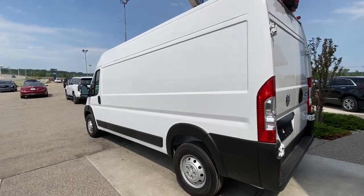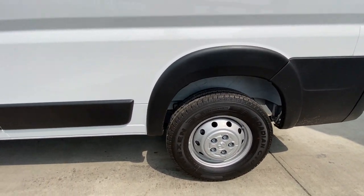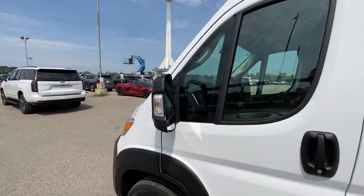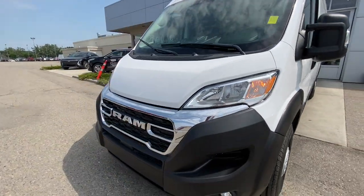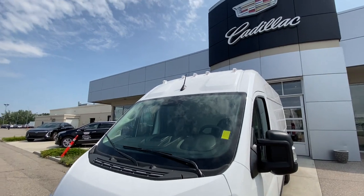Taking a look at the exterior of the ProMaster Cargo Van, starting off with the 16-inch wheels paired up with Nexen Rodian tires. The gas cap door is next to the driver's side, towing mirrors with turn signals, and around the front of the vehicle, a chrome grille with a chrome Ram badge in the center, and over-cab lighting is installed.